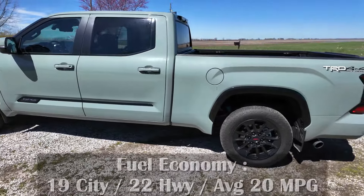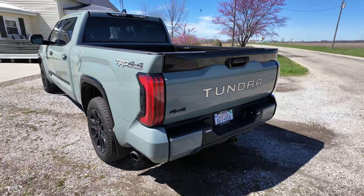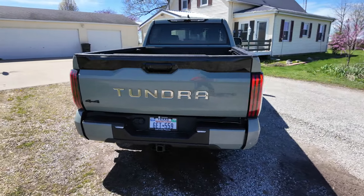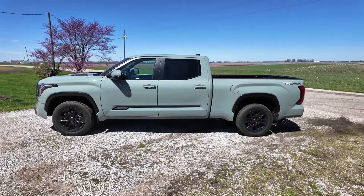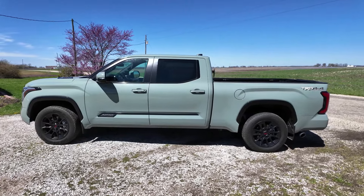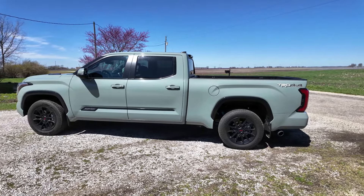There are several different cab and bed configurations. This one is equipped with the CrewMax cab and a six-and-a-half-foot bed, making for a very long truck. If you want to fit it in your garage, you may have to drop down to the five-and-a-half-foot bed. You can see how long the wheelbase is on this.